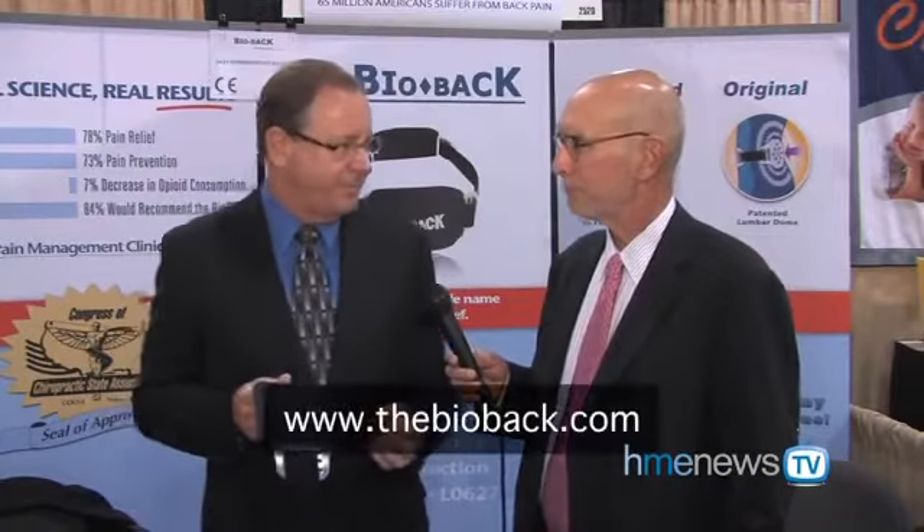How would a provider get in touch with you? Do you have a website? Yes — thebiobac.com. That takes you to the website, and feel free to contact us through there. Excellent. Thank you very much.